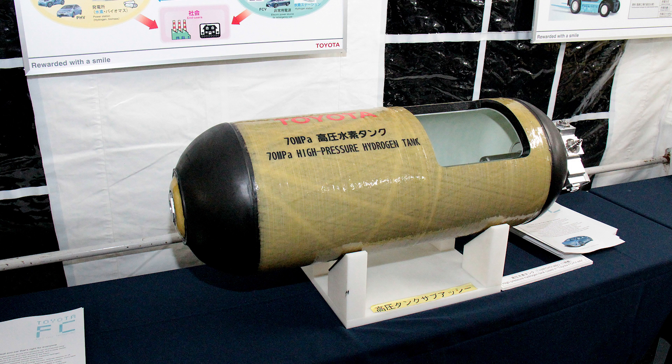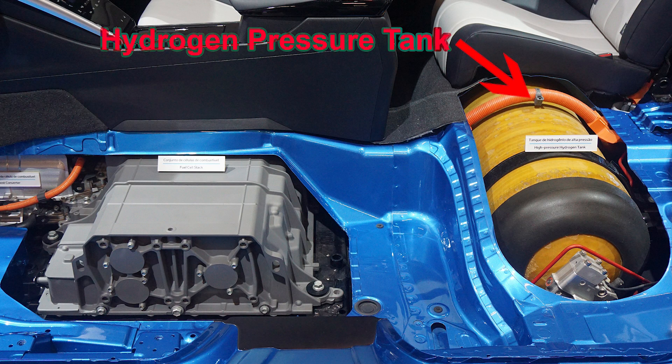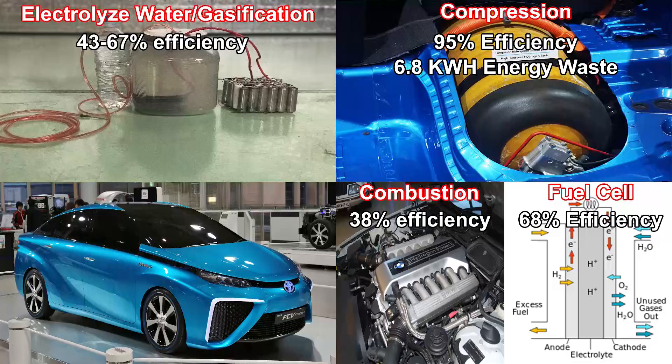One of the dilemmas we face is how to store this hydrogen gas. Storing it in gaseous form is possible, but we would have to compress the hydrogen to very high pressures just to fit enough fuel inside a car. The Toyota Mirai stores hydrogen at 10,000 psi. This requires a very large amount of energy — nearly 1.36 kilowatt-hours per kilogram of hydrogen fuel — just to compress it.